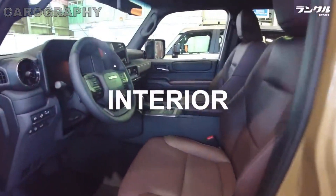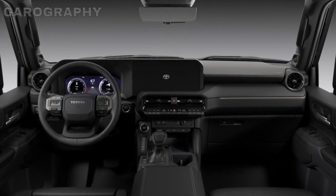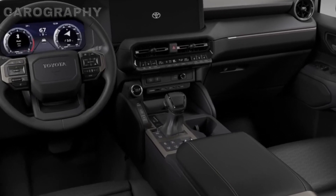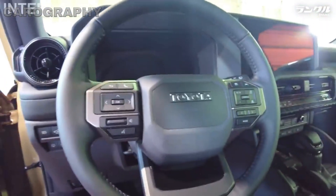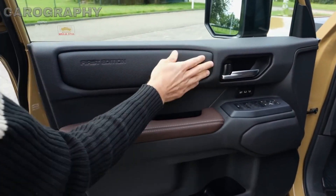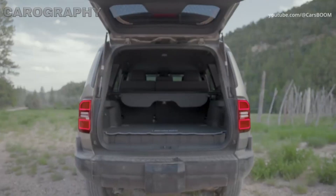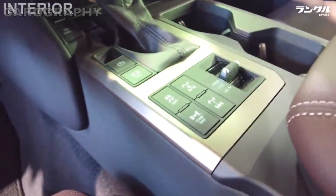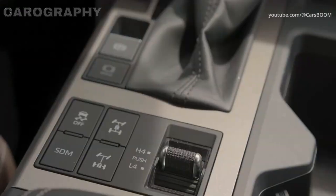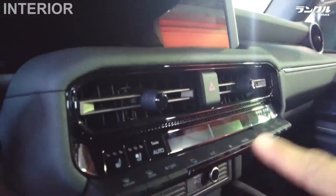Now that we've explored the Land Cruiser J250's striking exterior, let's step inside and discover the world of luxury and comfort that this SUV offers. As soon as you open the door, you'll be greeted by a spacious and inviting interior. The cabin is elegantly appointed, with high-quality materials and attention to detail throughout. The seating is comfortable and supportive, whether you're in the front or rear seats. The Land Cruiser J250 typically comes in two seating configurations: 5-passenger and 8-passenger, catering to various needs. The leather upholstery, available in a variety of colors, adds a touch of sophistication to the interior. The driver's seat is power-adjustable, ensuring that you find the perfect driving position easily.